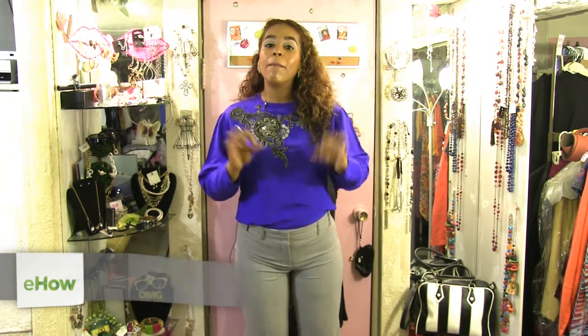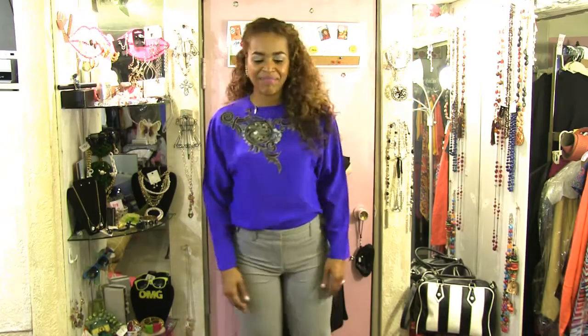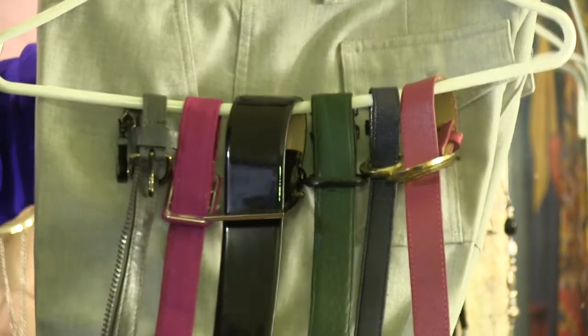Hey, it's your girl PW giving you the know-how on the fashion how-to. Right now I'm about to tell you what belt is paired best with a pair of gray slacks. First things first: know the type of gray that you're wearing.